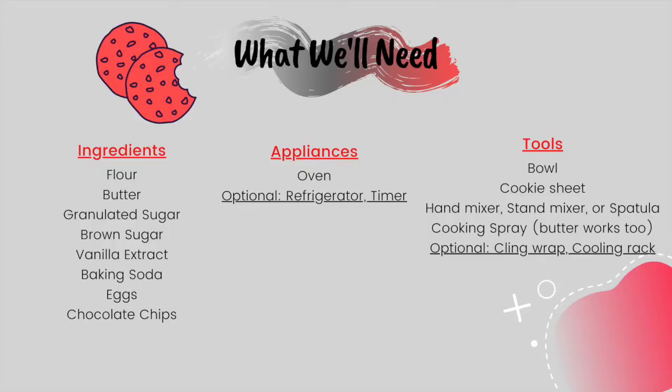So let's get baking! Here's what we'll need for ingredients: flour, butter, granulated sugar, brown sugar, vanilla extract, baking soda, eggs, and chocolate chips.